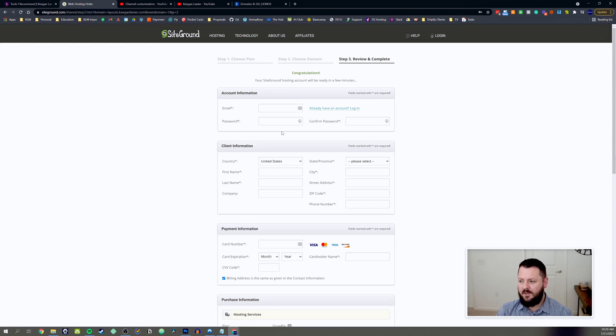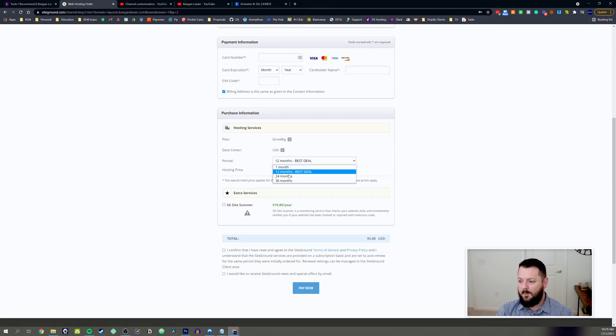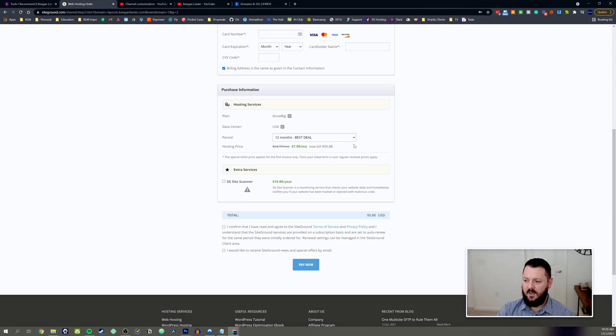You'll want to fill out your account information and put in your payment. For the time frame, the 12-month deal is the best deal at $7.99 per month. Two years comes out to $19.99 averaged and one year at $9.99, so 12 months splits the difference nicely. Even at around $24 a month for unlimited websites, if you have five sites on there it's still only $5 per site — easy to bill to your client. The SiteGround Site Scanner is completely up to you; I personally don't use it.